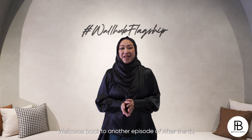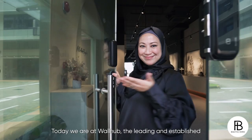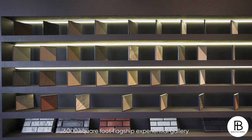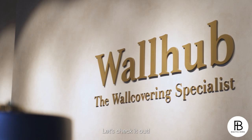Welcome back to another episode of After The ID, a comprehensive guide to after you've engaged that interior designer or contractor for your home. Today we're at WallHub, the leading and established wall covering specialist in Singapore. WallHub offers the largest range of premium wall covering products from renowned design houses worldwide, and they have recently launched their 6,000 square foot flagship experiential gallery right here in Midview City. Let's check it out.